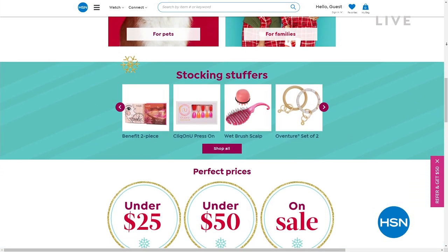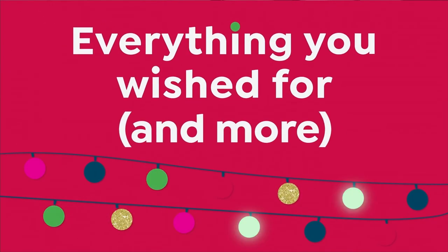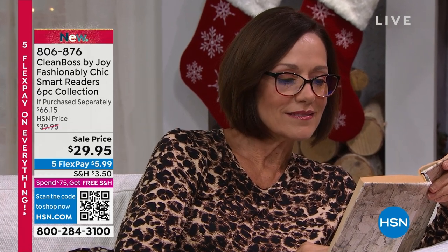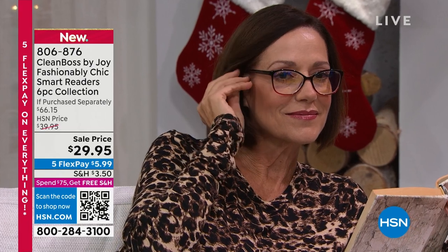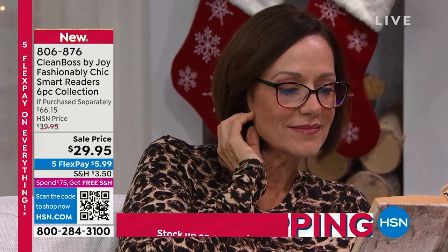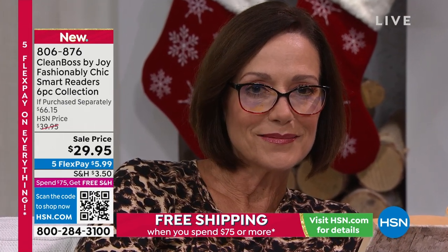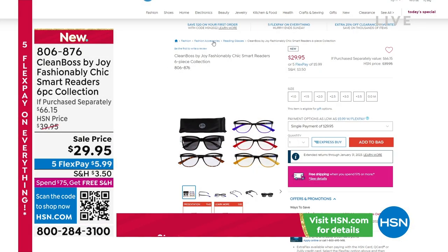Coming up right around the corner, the other item I could never be without — the readers. What you are looking at today are the classic readers, and this is a new collection. You're getting three fabulous readers that come with this: the computer readers, but you're also getting the oversized sunglasses, and — believe it or not — transitional readers as well.